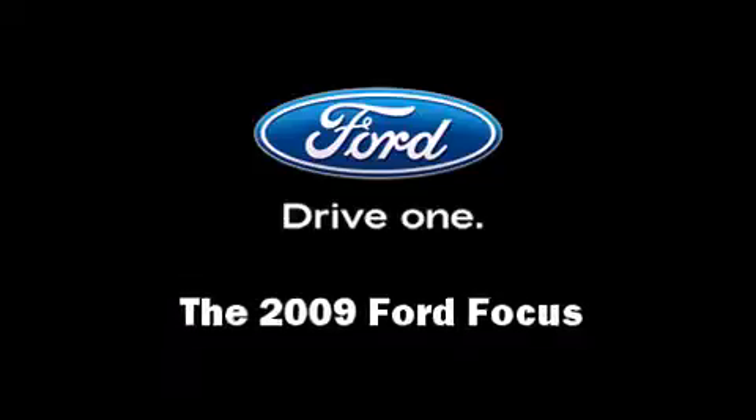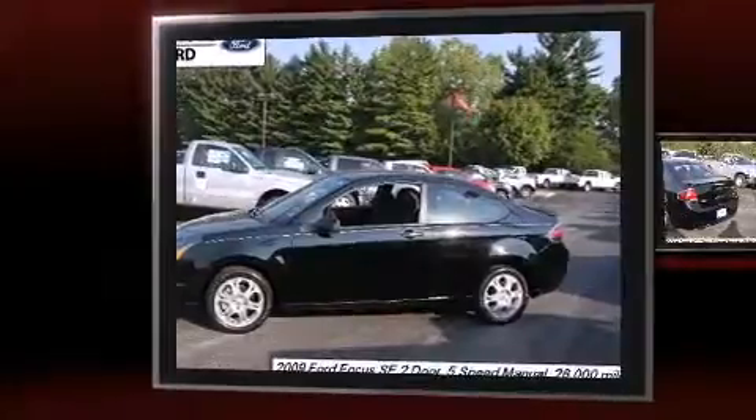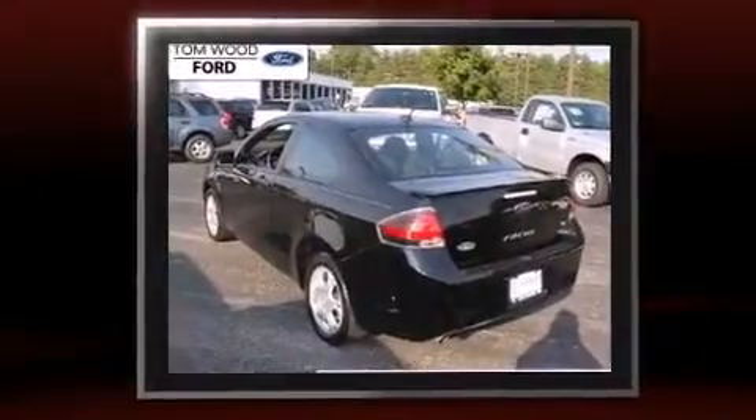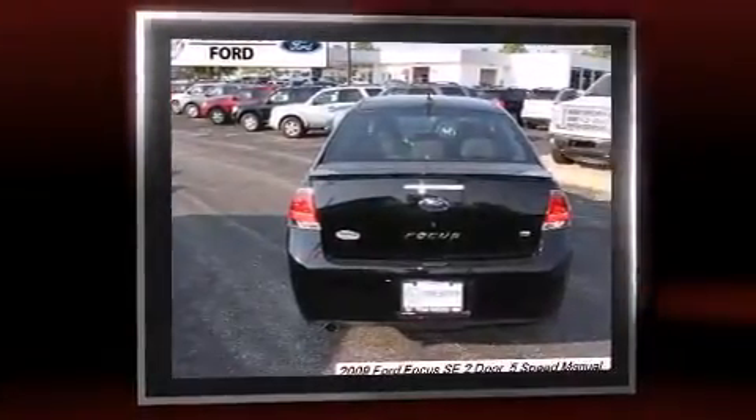The 2009 Ford Focus, with less than 30,000 miles on the odometer, provides excellent value as a pre-owned model. It features a standard transmission, front-wheel drive, and a two-liter four-cylinder engine.